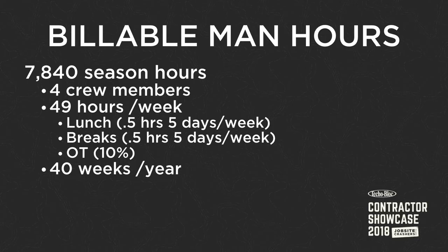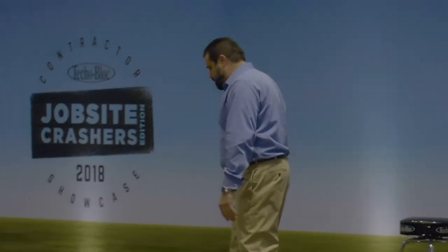7,840 hours: four crew members, 49 hours a week, half hour for lunch, half hour for two 15-minute breaks, 10% for overtime, 40 weeks a year. So the math is 7,840.